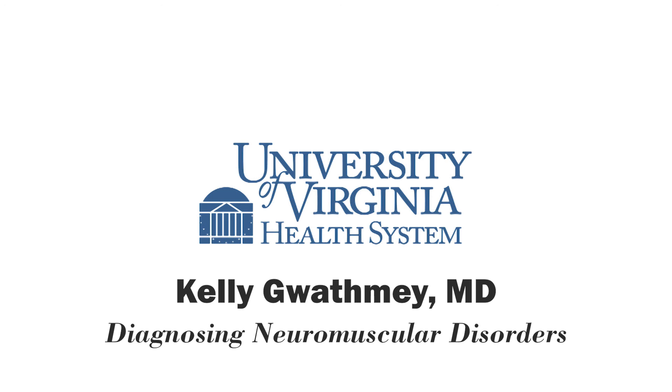Thank you so much, Dr. Kelly Gwathme, board-certified neurologist at the UVA Health System who specializes in caring for patients with neuromuscular disorders. You're listening to UVA Health System Radio. For more information, you can go to uvahealth.com. This is Melanie Cole — thanks for listening.